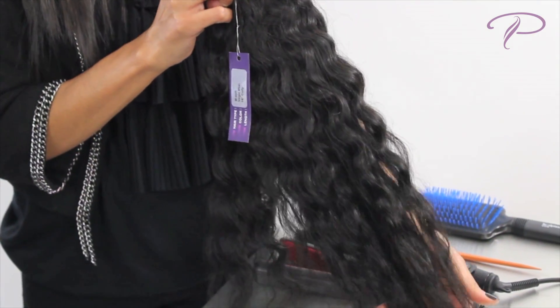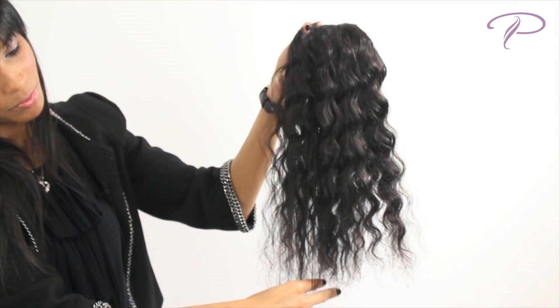It's naturally thick, has tremendous depth, and is versatile like other Perfect Locks virgin hair textures.